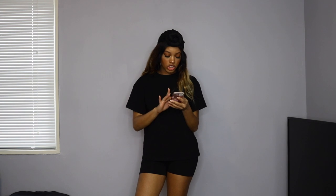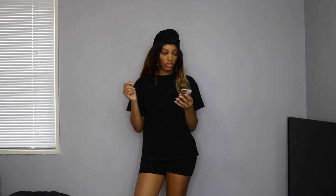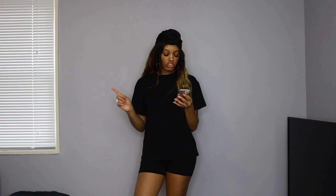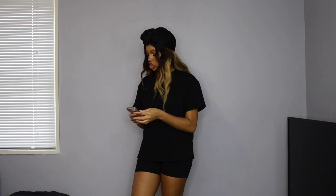Everything I talk about is going to be linked down below in the description box, so if you really want these items, don't forget to check them out. The white ones are called the Fluffy Open Toe Slippers, size large, and they were $9.33. The black ones are called the Criss Cross Fluffy Slippers — they were originally $12 but I got them for $10.18.